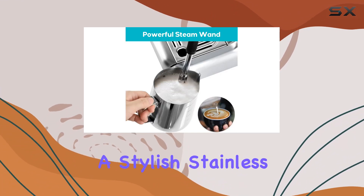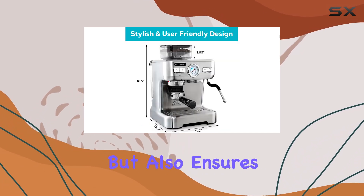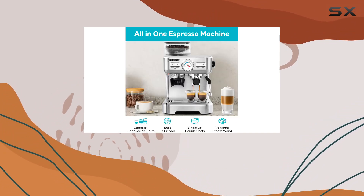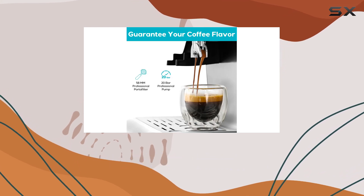In terms of design, this espresso machine boasts a stylish stainless steel appearance that not only looks great in any kitchen but also ensures durability for years to come. The user-friendly interface makes it super easy to select your desired settings, while the detachable water tank makes filling and cleaning a breeze.